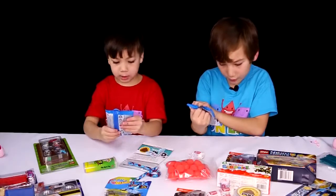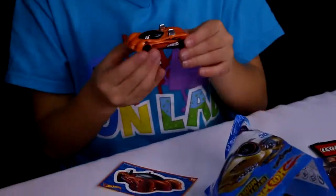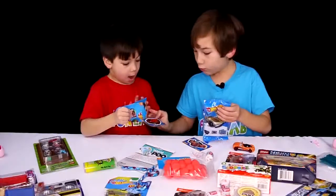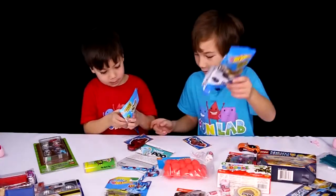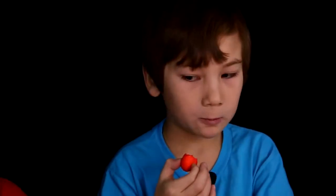I'm going to open the Hot Wheels package — it's called a mystery model. I got a super cool car! You got this car! That's so cool, I love that car. I'm going to try one of these strawberries. I love them — they have a pinky inside.